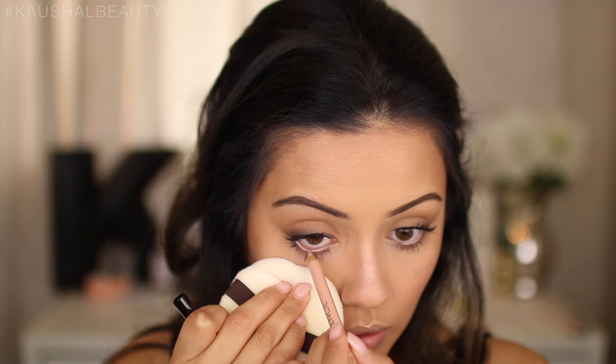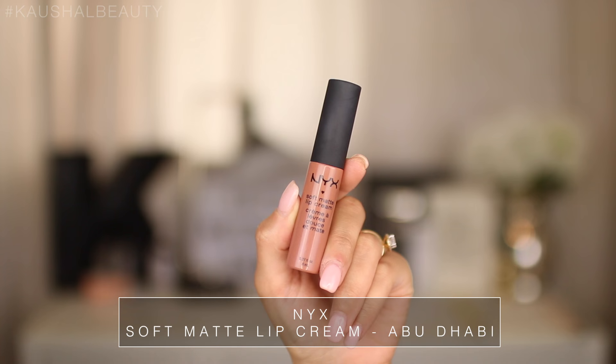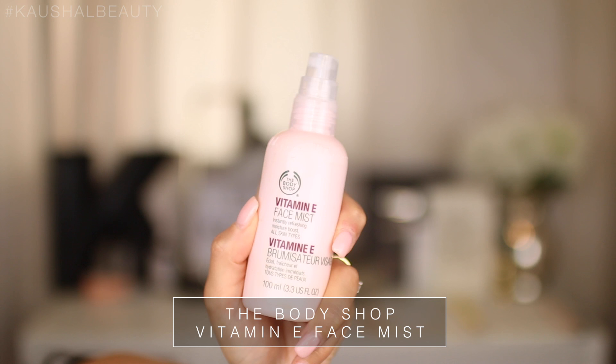For lips I'm using the East End Snob lip liner by Rimmel, not only lining but also filling in my lips for a good base. It's a gorgeous nudie pink, super matte, and probably my all-time favorite lip liner — I've gone through eight or ten of these. Over that I apply the NYX Suede in Sandstorm, and since it looked a little too cool-toned, I added the NYX Abu Dhabi lip cream on top to get that perfect nudie peachy color that matches Kylie's look.